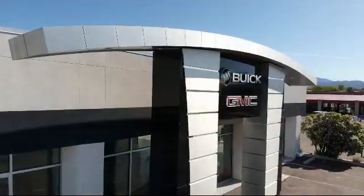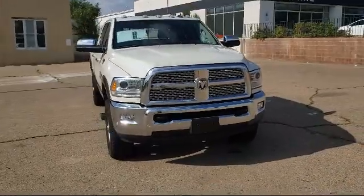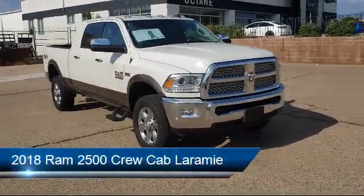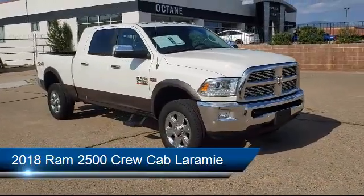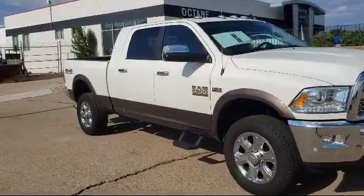Welcome to Octane Buick GMC, and here's a look at another one of our great vehicles from our inventory. It comes equipped with a leather-wrapped steering wheel, steering wheel controls, park view rear backup camera, and Sirius XM satellite radio.